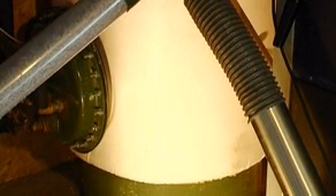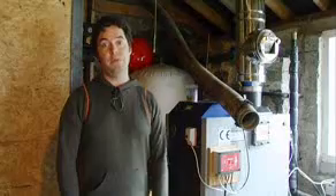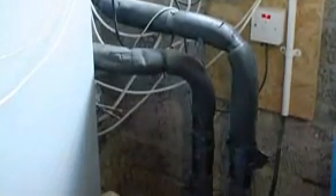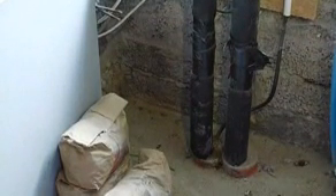That buffer tank holds 500 litres, and that provides me with all the hot water I need inside the house, both for the domestic hot water and for the heating. The water goes back through one of the other pipes here, going through the wall and up into the house, where there's another smaller storage tank — that's essentially the domestic hot water supply.